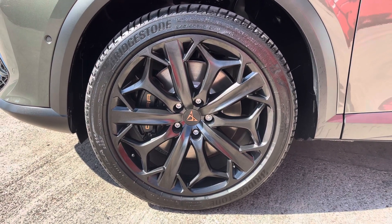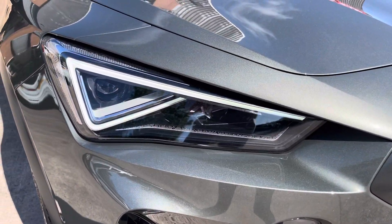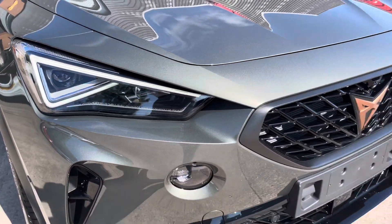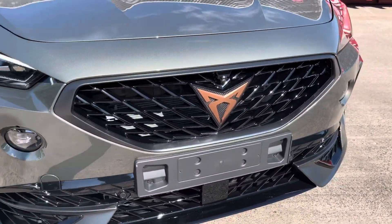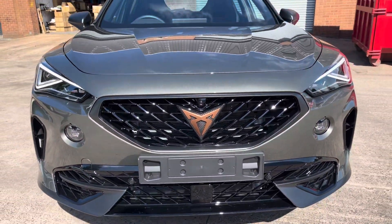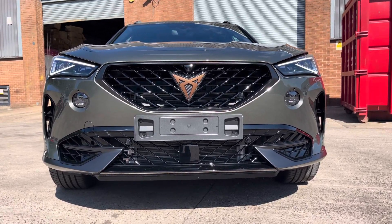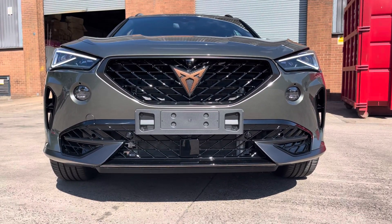which really do complement the overall aesthetic of the vehicle. Here we can see the absolutely stunning Matrix LED headlights that do come with the dynamic headlight range control. We also have the glossy black front grille there with the Cupra badging. Moving out, we can take a look at the really sporty and aggressive-looking front bumper and side air intakes.